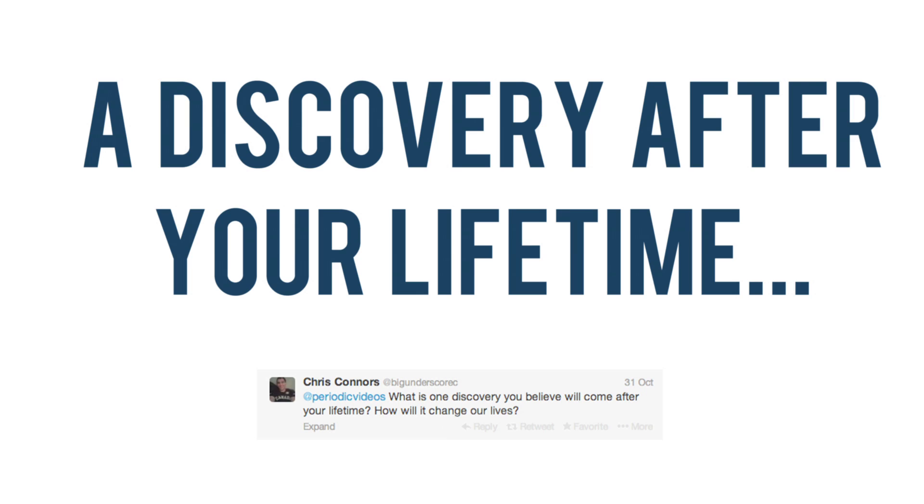What is one discovery that you think will come after your lifetime, and how will it change our lives? That's a very interesting question, and the answer is that if we could predict what the discovery would be, it probably wouldn't change our lives all that much. A lot is made of quantum computing, which people now in theory know what it should do, but in practice are moving towards it, but haven't got very far.